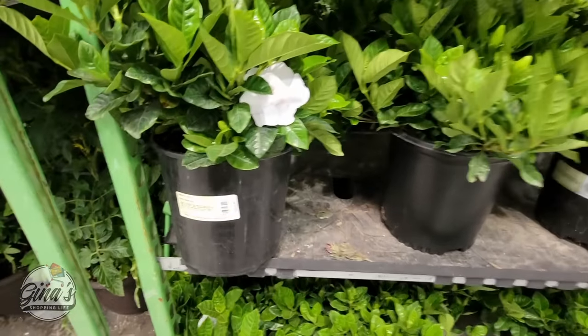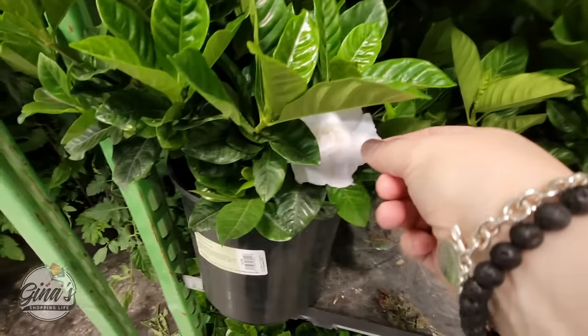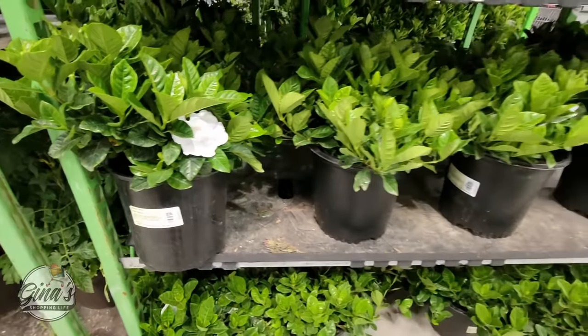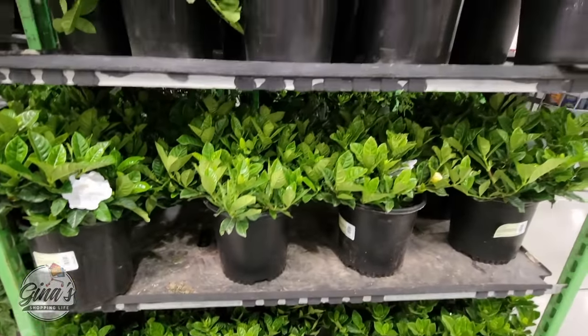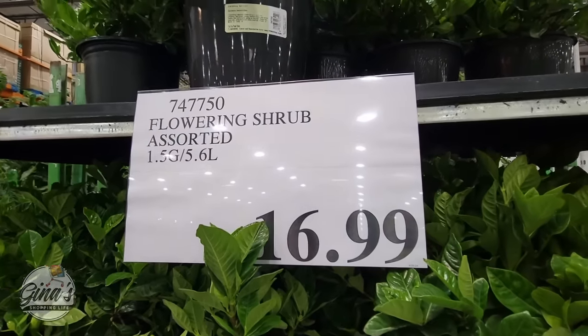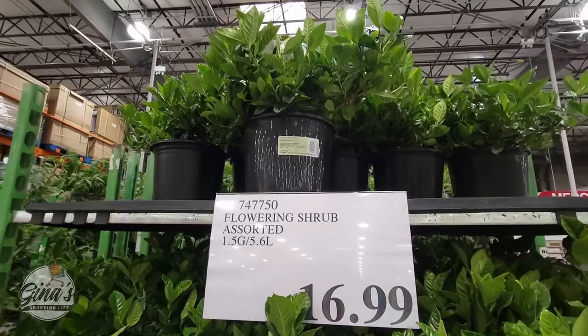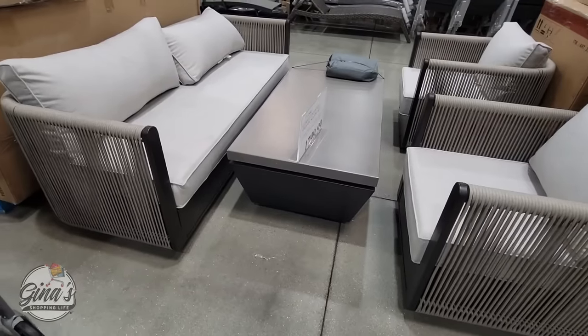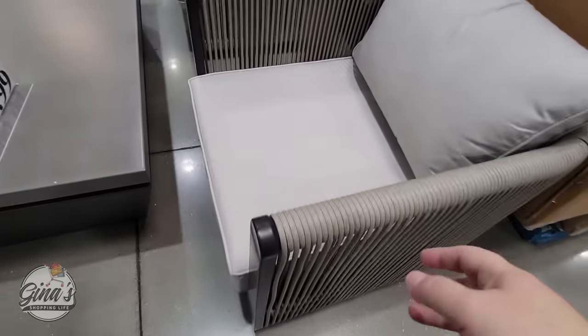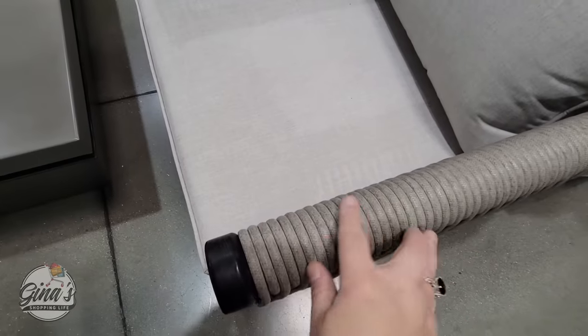Over here some more great plants. I kind of like this little part where they show what the flower looks like — it's just a little paper tag right here. I saw that at Trader Joe's as well. The price of this one is $16.99 for one and a half gallons. Plant those in the ground because year after year you'll definitely get flowers.